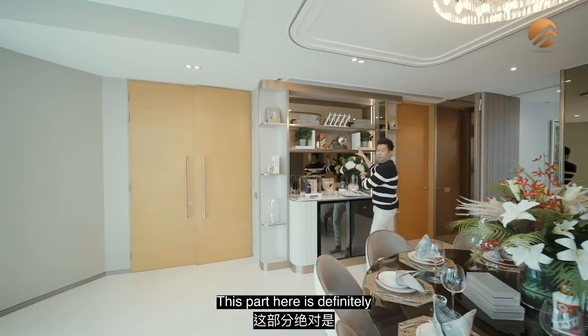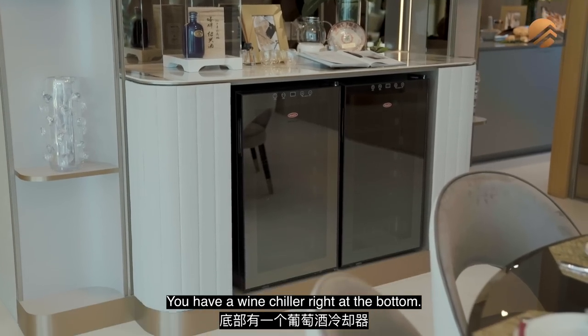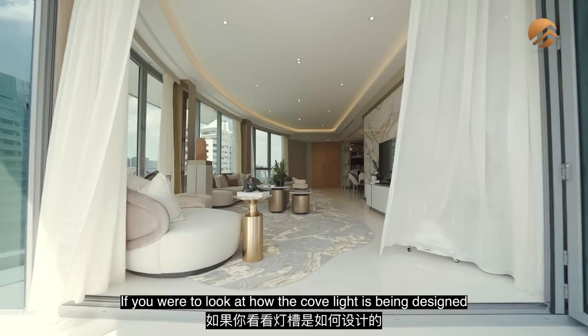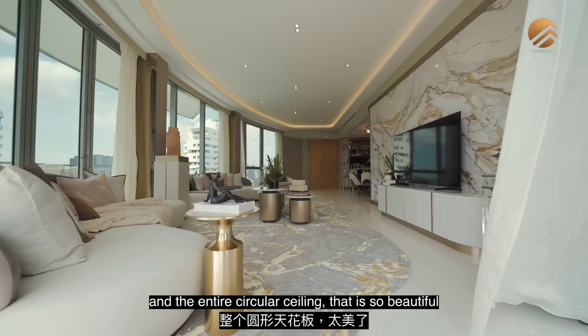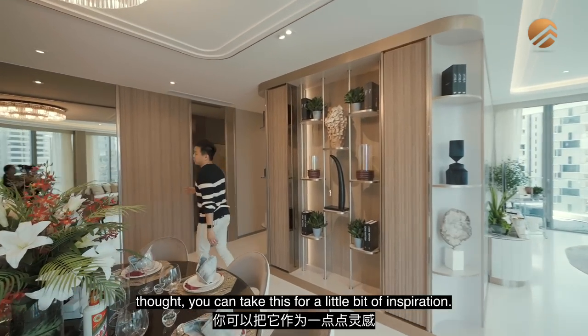This area is definitely your place to display all your wine collections, with a wine chiller at the bottom. There's also a beautiful designer display unit. Look at the cove-like design and the entire circular ceiling — it's very beautiful and thoughtfully crafted. You can take this as inspiration for your own interior design.